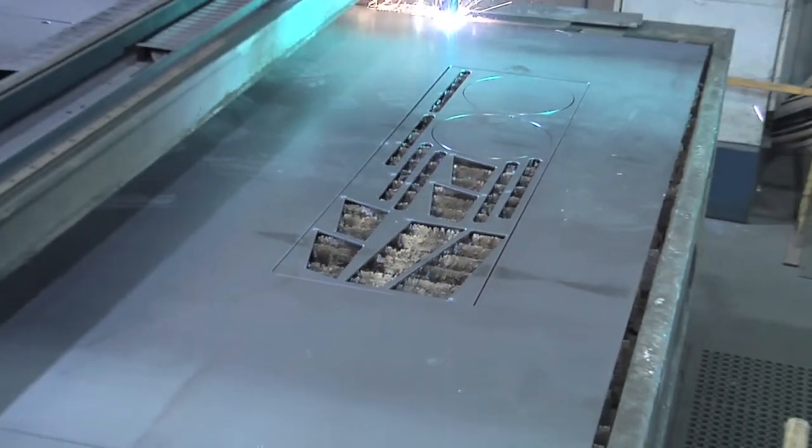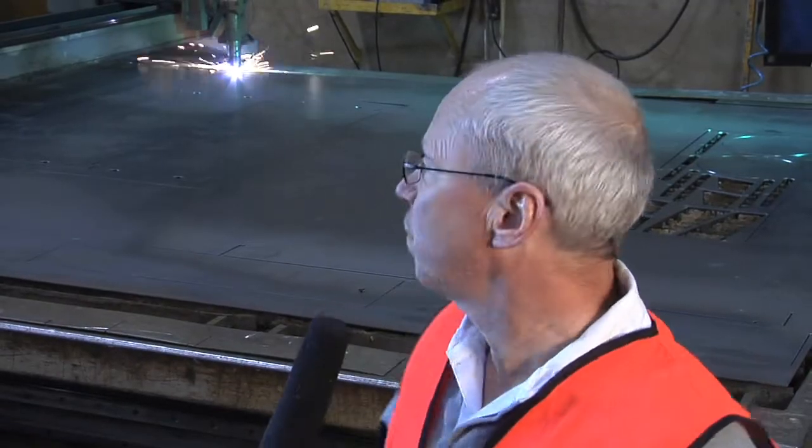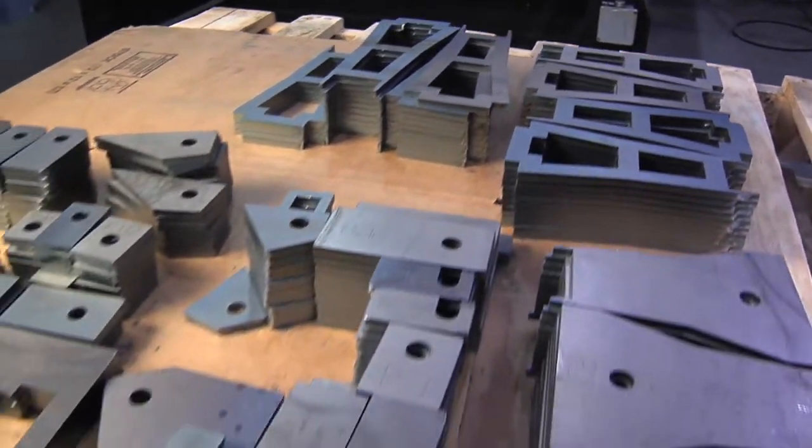On this piece of material we're cutting approximately 60 parts and we're going to cut this in 30 minutes. At one time with manual processes, this would have taken many, many hours to make these same parts.